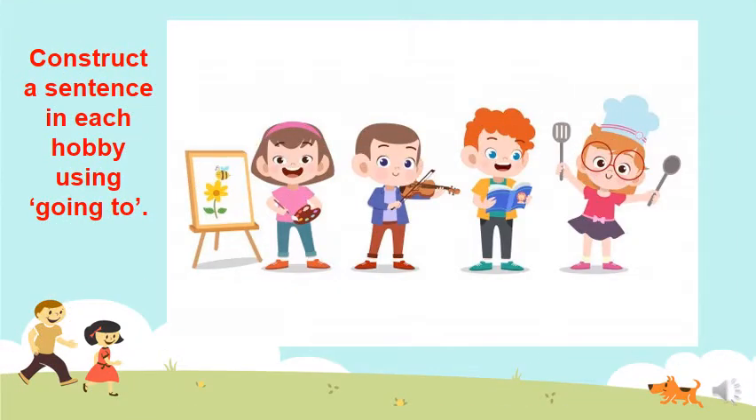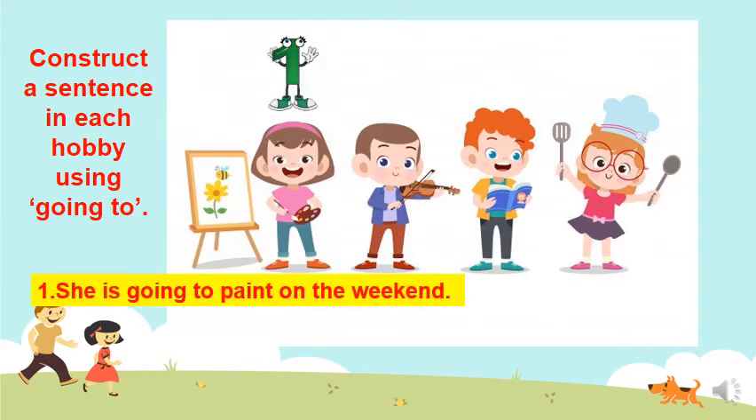Now this time, I'd like you to construct a sentence in each hobby using 'going to'. Let's start with number one. Remember that she loves painting? So how do I construct a sentence using the word paint? She is going to paint on the weekend.